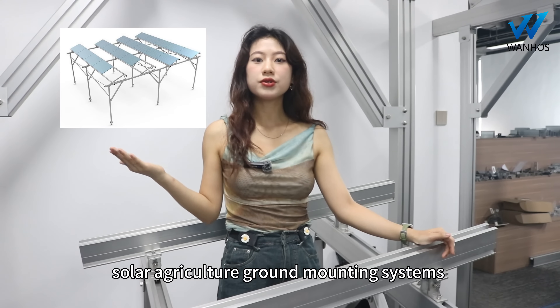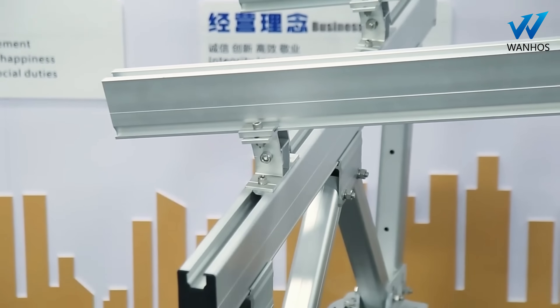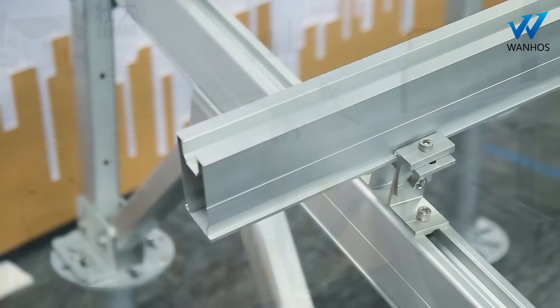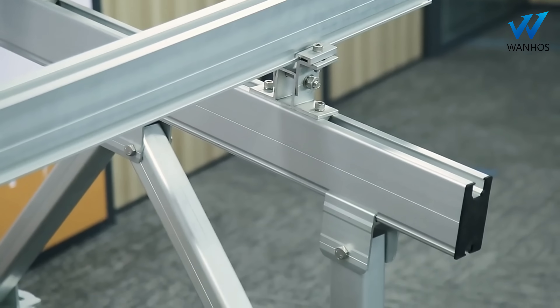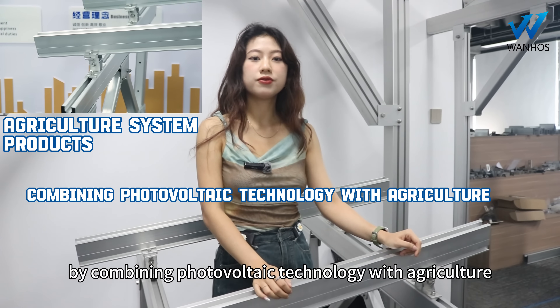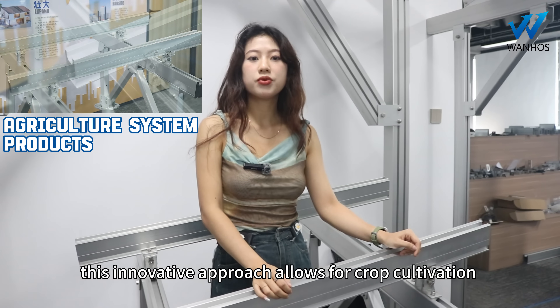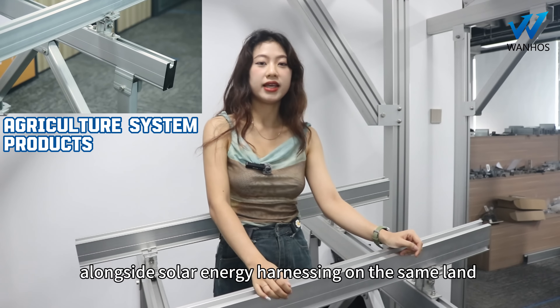Have you ever seen the products for solar agriculture ground mounting systems? Our agriculture system products are optimally used by combining photovoltaic technology with agriculture. This innovative approach allows for crop cultivation alongside solar energy harnessing on the same land.